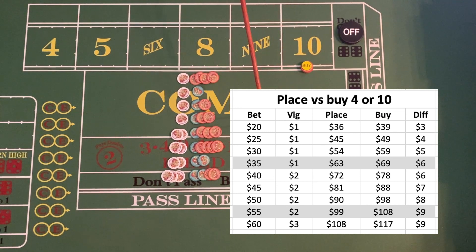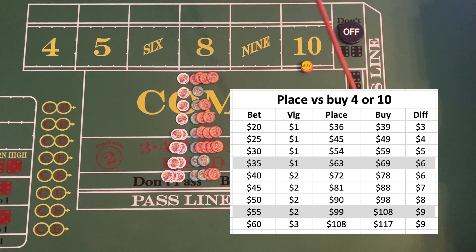As you can see from this chart, depending on how much you want to bet, you don't have to worry about betting in odd or even numbers for the four and ten. I think the best option is buying the four or the ten for thirty-five dollars because the vig is still only one dollar. The chart shows the difference between a buy bet and a place bet — those are your two options: you can either buy the number or simply place the number.